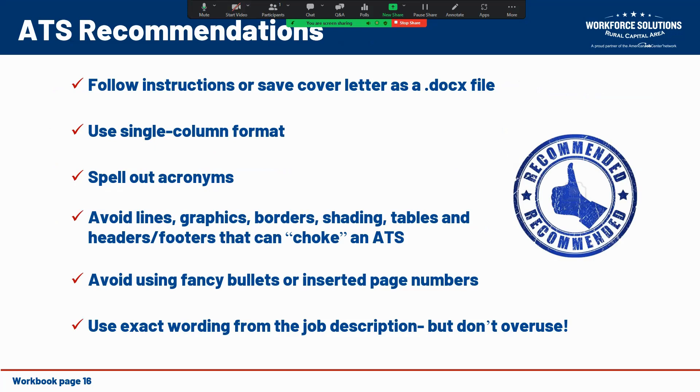Some recommendations for passing an ATS: follow whatever instructions the website gives, or in absence of clear directions save it as a Word document file (.docx). Just like with a resume, use a single column format, spell out any acronyms, and for readability — especially to an ATS — avoid things like lines, graphics, columns, and shading. These can really throw a wrench in an ATS's ability to identify you as a good candidate. Also, use exact wording from the job description, but don't overuse it.